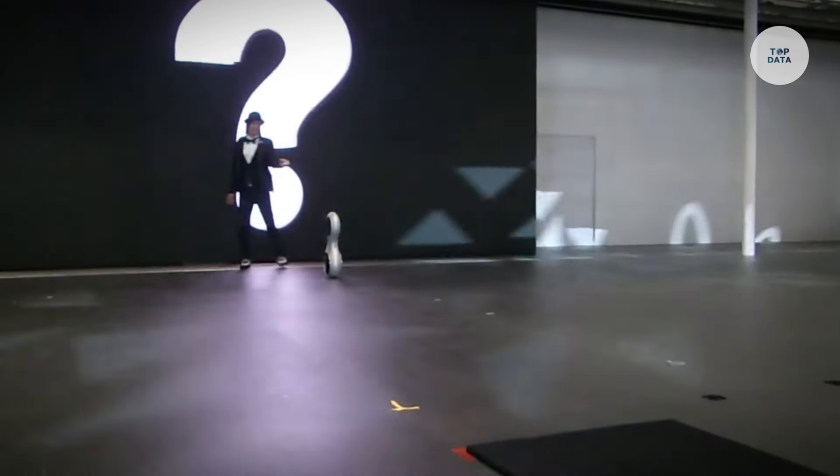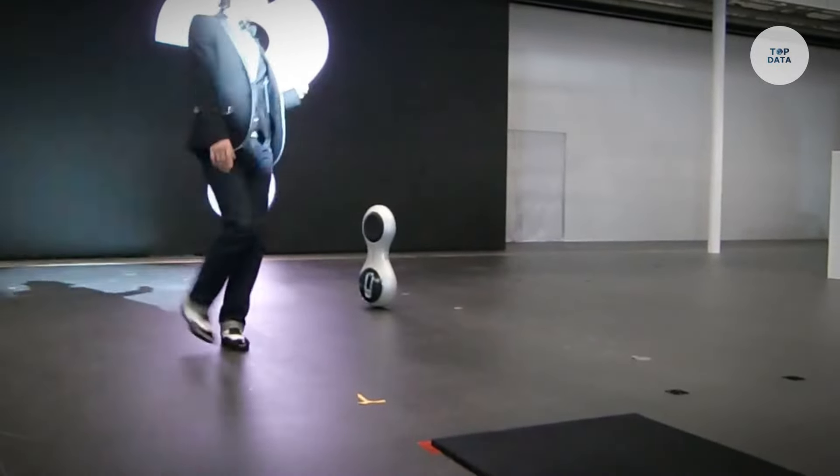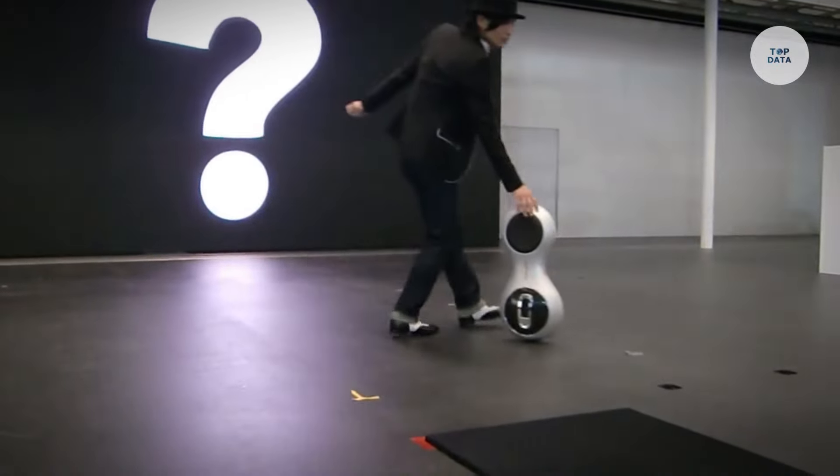Designed for urban environments, it offers a convenient mode of transport for short distances, representing a forward-thinking approach to personal mobility.